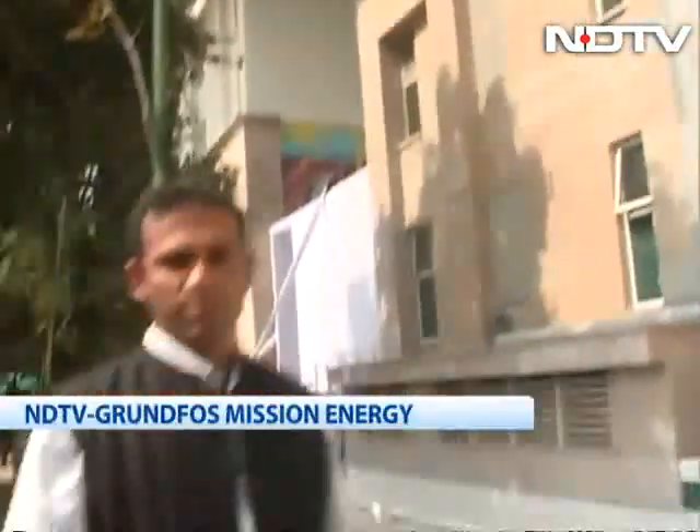It's being touted as the greenest building in Asia. India's new Environment Ministry building is open for business. Let's take a look at what makes it tick.